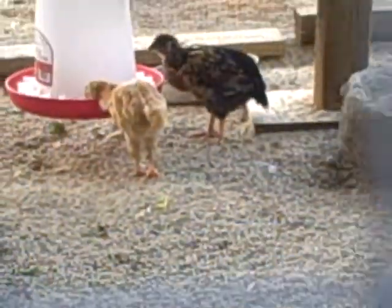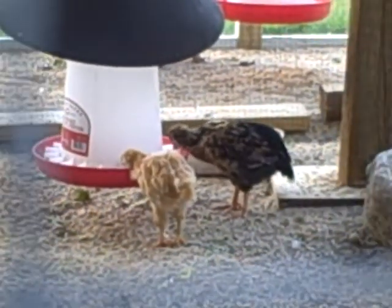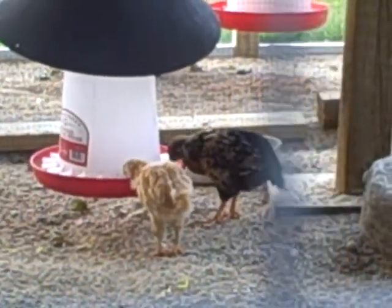This is the gold laced wyandotte. And over there is Mimi. She is the gold laced wyandotte that is a little bit bigger than everybody else.